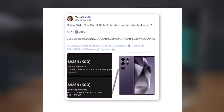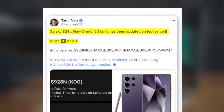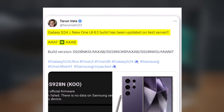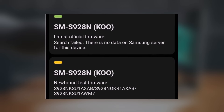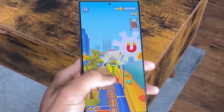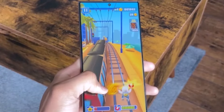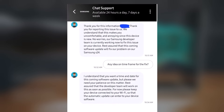Reports indicate that a new One UI 6.1 build, upgraded from Axe A7 to Axe AB, is currently undergoing testing on the server. A tweet by Turin Vaz corroborates this, signaling that the much-awaited update is almost at our doorstep, promising users a smoother and improved overall experience. Adding to the excitement, a recent screenshot from Samsung's chat support is circulating, suggesting that the company is actively addressing the reported issues.